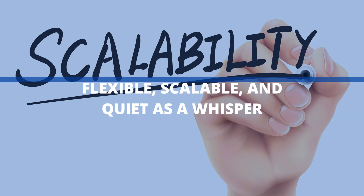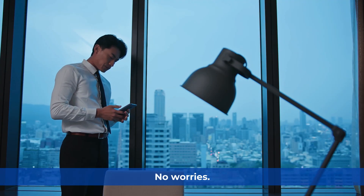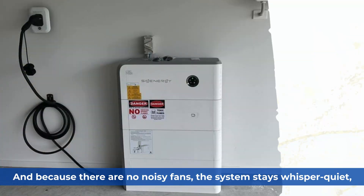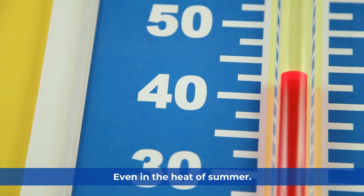Flexible, scalable, and quiet as a whisper. Planning to expand your system? No worries. You can scale up to 48.36 kWh across 6 units — enough to run your entire home for days. And because there are no noisy fans, the system stays whisper quiet, even in the heat of summer.